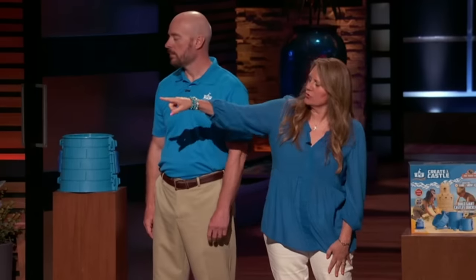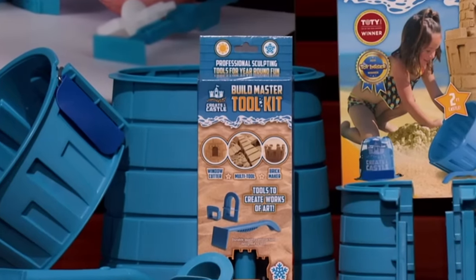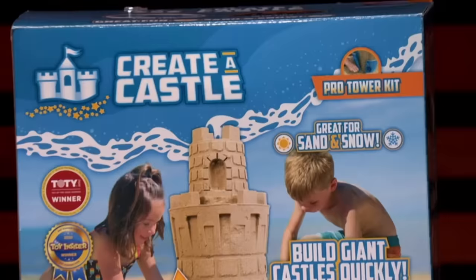What are the price ranges — what's the least and most? The small toolkit is $10, and the pro kit retails for $50. What's your landed cost? The little one is landed at $2, and the pro kit costs us $9.45.